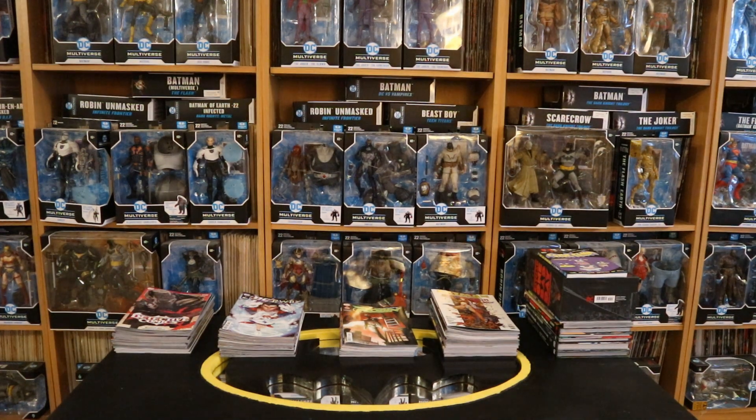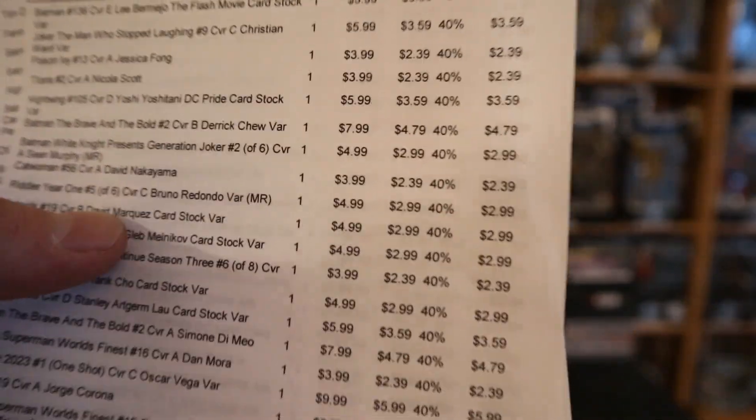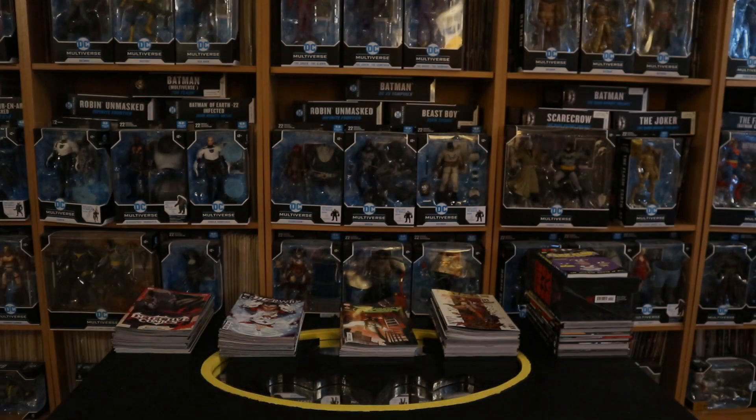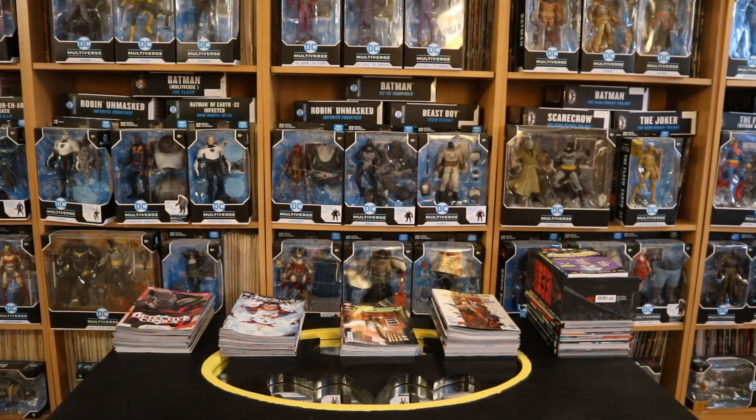The next step is to take the invoice and make sure nothing was missing or forgotten. I took the invoice — 40% off the cover price in this bundle. We have a total of 89 items, and everything appears to be accounted for. Next, to check them out one by one, cover by cover, and we'll start off with the first pile — the core Batman-related titles.